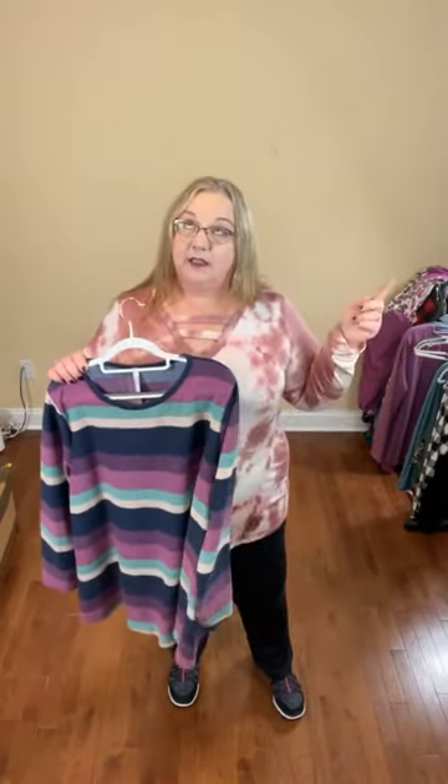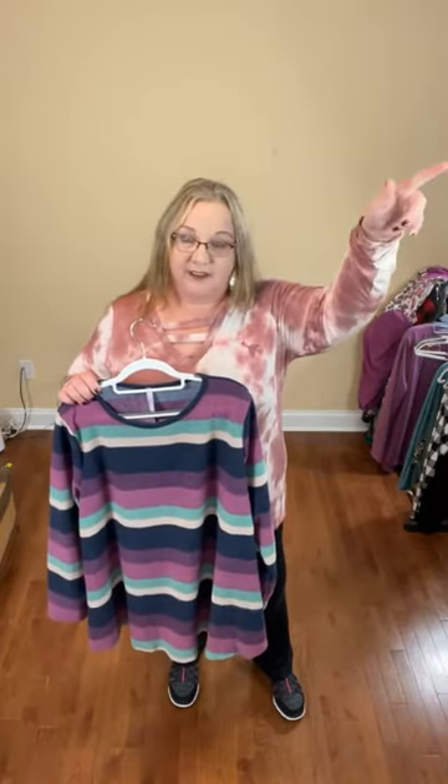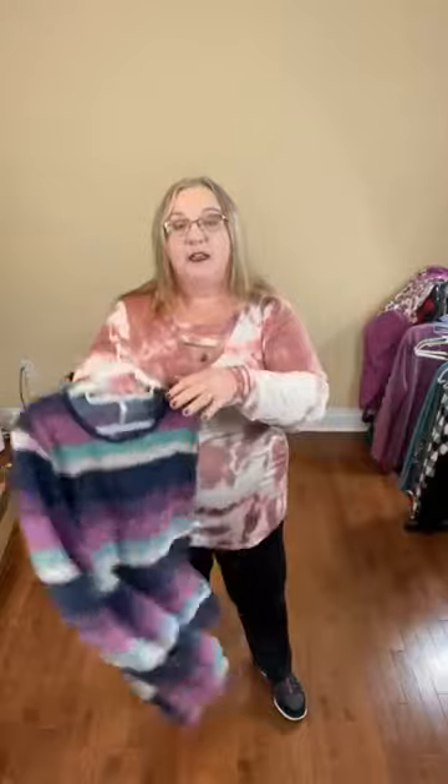This is a 3X, so I'm not going to put it on — just wouldn't look right on me. It comes in a 3X, 4X, and 5X. Sizing: 3X is 26-28, 4X is 30-32, 5X is 34-36. This does not come in a 6X — the highest is 5X. If you're interested, it's in the category called Today's Live in the boutique.